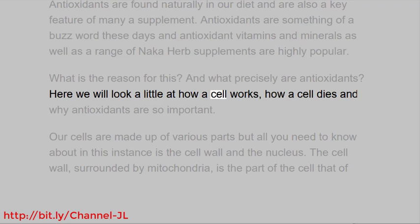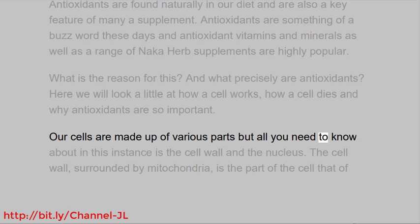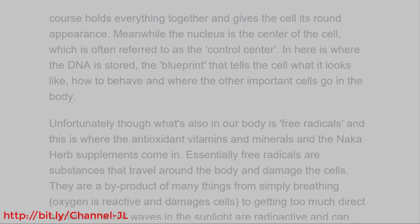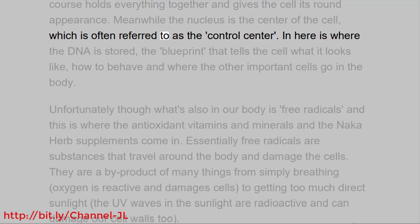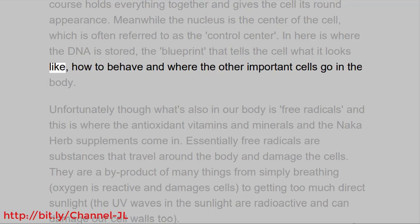Here we will look at how a cell works, how a cell dies, and why antioxidants are so important. Our cells are made up of various parts, but all you need to know about in this instance is the cell wall and the nucleus. The cell wall, surrounded by mitochondria, is the part of the cell that holds everything together and gives the cell its round appearance. Meanwhile the nucleus is the center of the cell, often referred to as the control center. In here is where the DNA is stored — the blueprint that tells the cell what it looks like, how to behave, and where the other important cells go in the body.